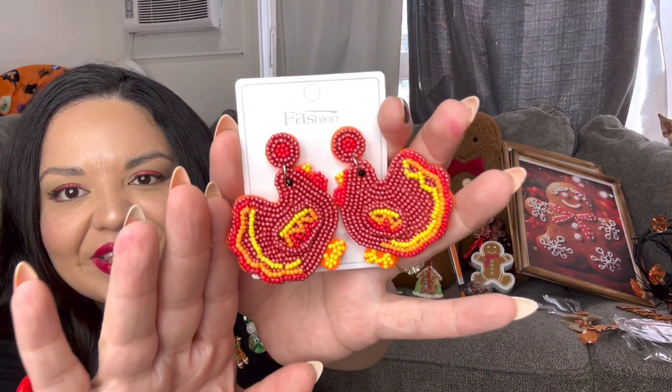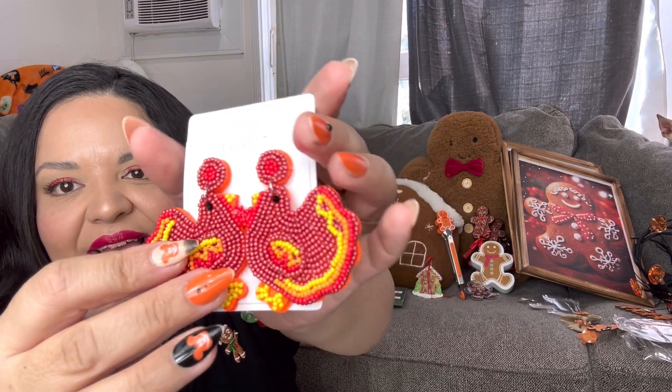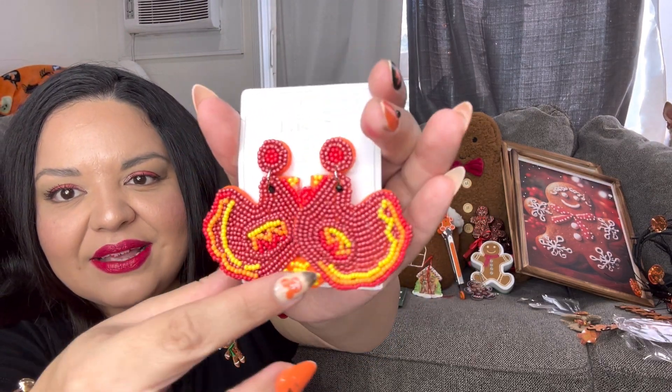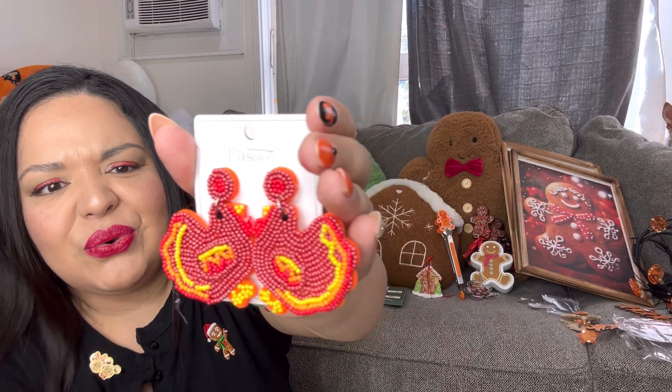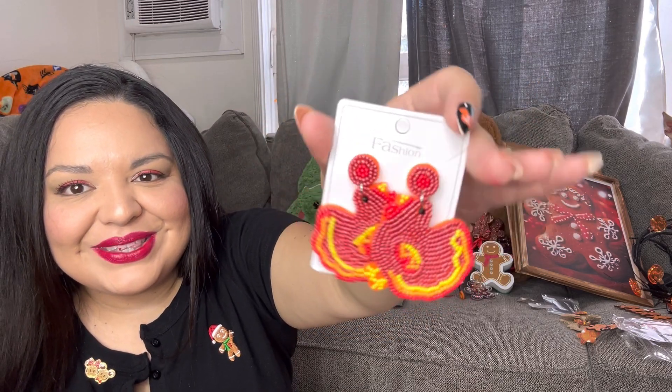These next ones are for Thanksgiving — they have a lot of cute holiday stuff. Oh my god, these are beautiful! Wow — the turkey earrings! Look at them, they're thick with shaker beads. So cute and so affordable. It's hard to find Thanksgiving jewelry and Temu has some really cute stuff.